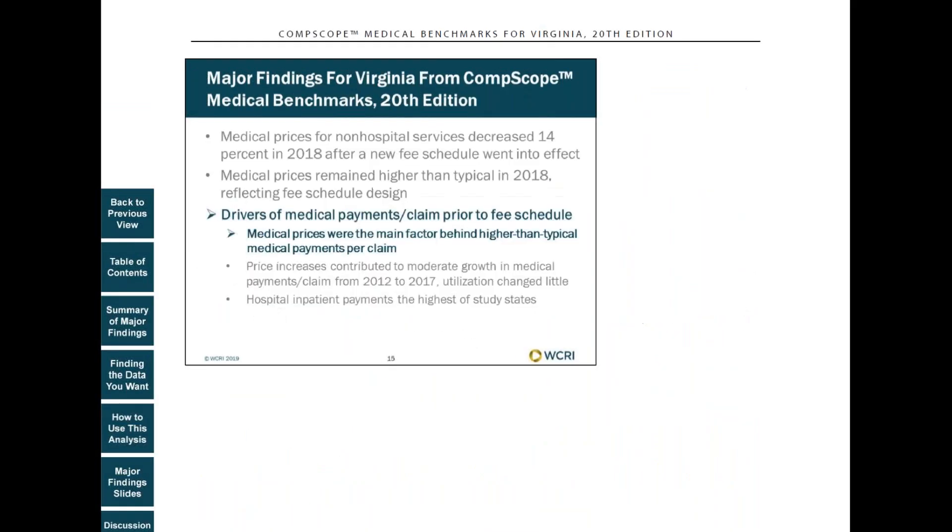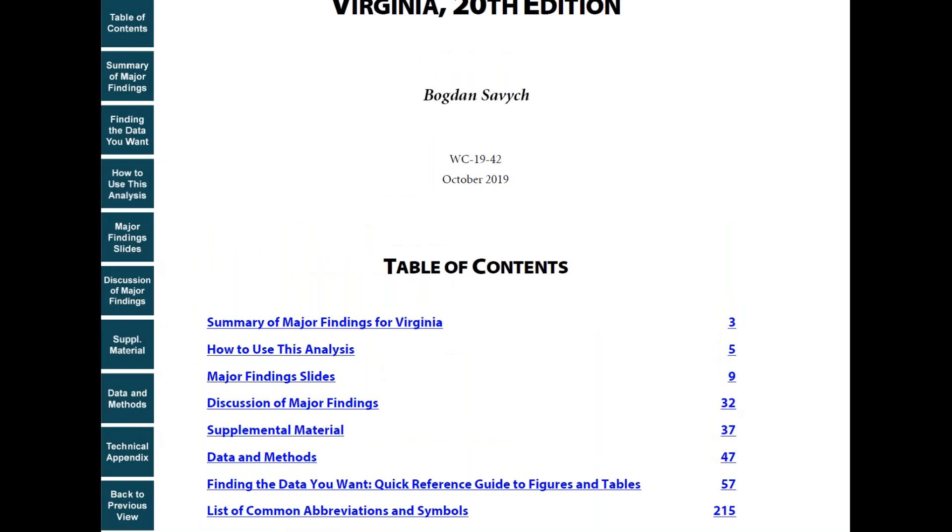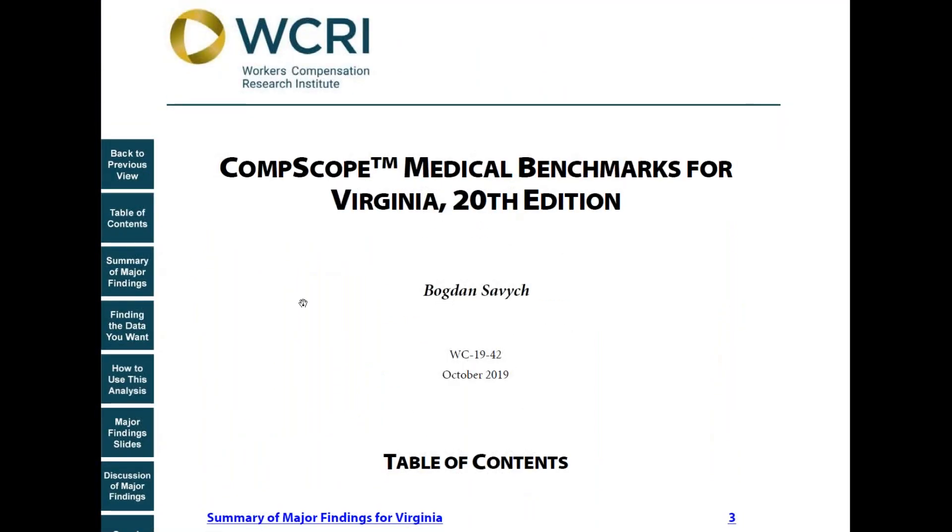We hope that this video was helpful. To learn more about Comscope Benchmarking Studies, please visit our website at www.wcrinat.org. Thank you for watching.